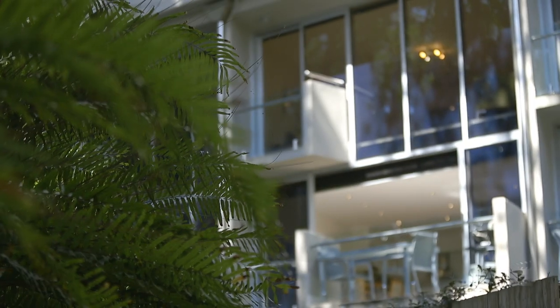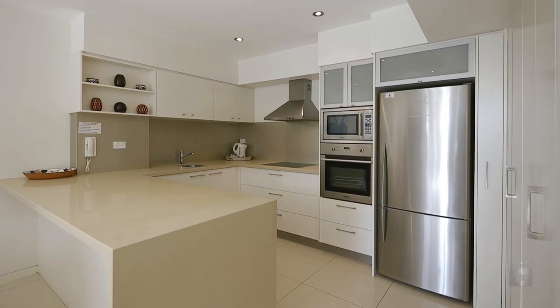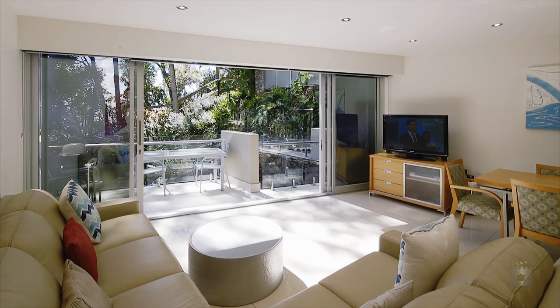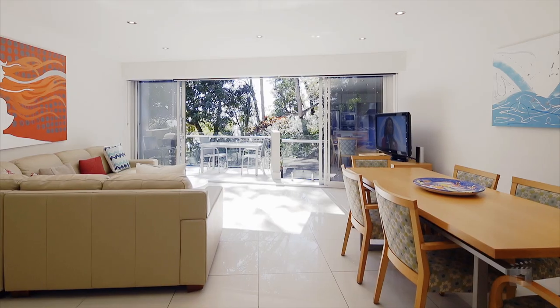No expense was spared in creating this perfect beachside apartment. Warm honey-coloured timber floors and brushed stainless steel stacking doors combined with contemporary leather furnishings and tasteful art pieces.